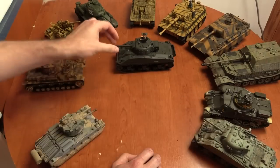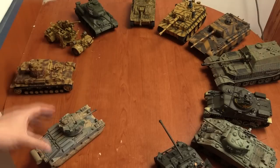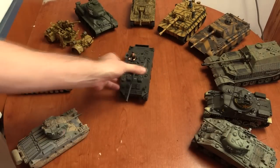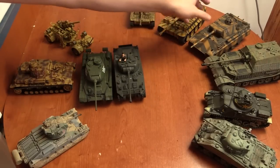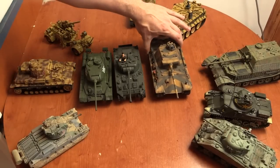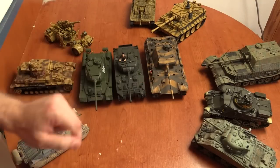That's basically the tank evolution of World War II. The medium tank is what they all essentially converged on, because of the compromise of speed, mobility, and firepower. The three that represent this are: the T-34 for the Russians, the Sherman for the Allies, and the Panther for the Germans.